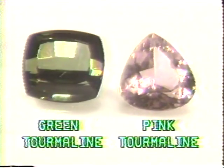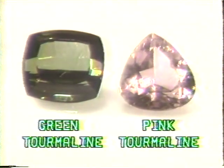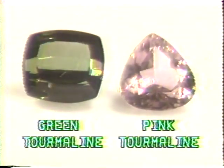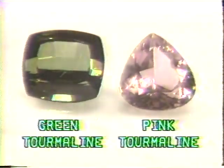The tourmaline family displays the most dazzling variety of colors of all known gemstones. The most valuable tourmalines are red with a tinge of purple or violet. The Sharper Image offers both pink and green tourmalines, which we obtain from Brazilian mines.